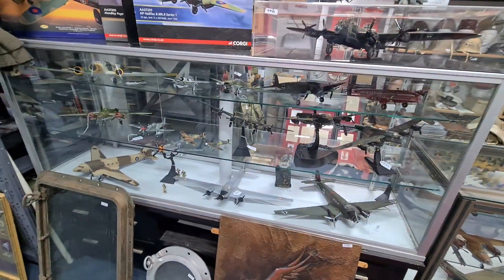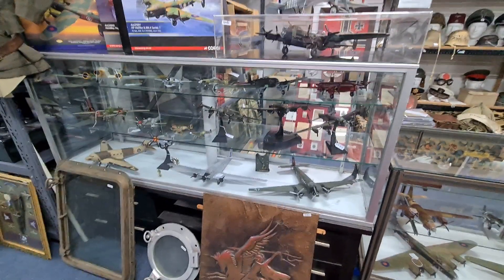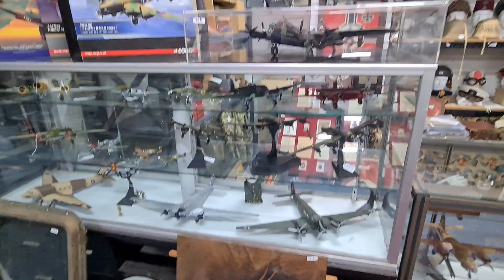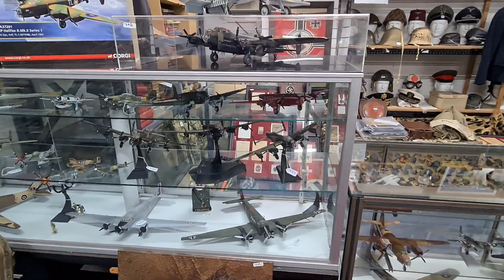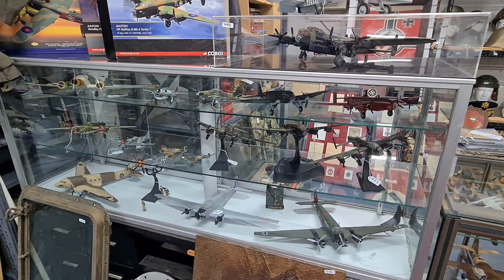The selection of model aeroplanes are all metal die-cast quality pieces. Consult the catalogue — there are some really good designs, and most of them still retain their original boxes. If you're into collecting models, this is a really good opportunity to get your hands on one of these.